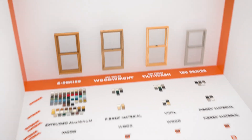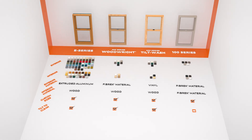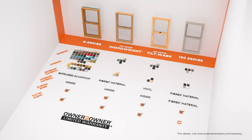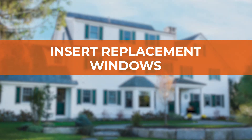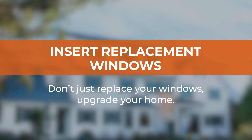With Andersen you get superior quality and service, plus peace of mind — all insert windows are backed by an owner-to-owner limited warranty. Andersen insert replacement windows: delivering the look, comfort, and performance you want. Don't just replace your windows — upgrade your home.